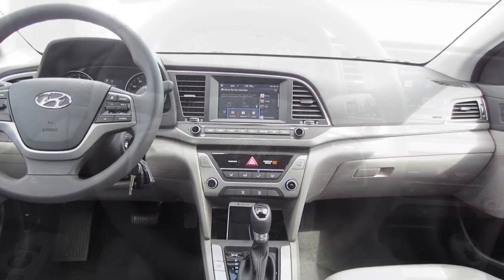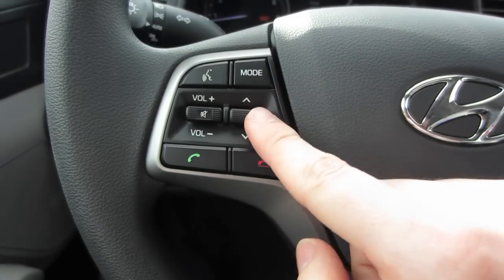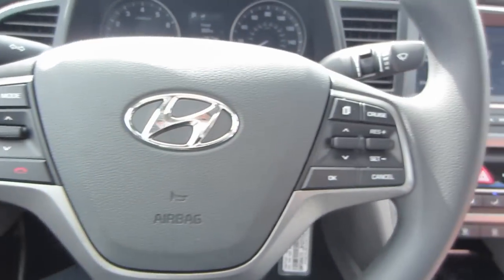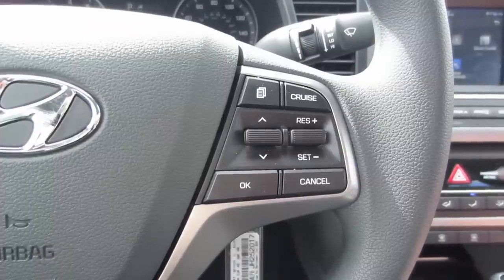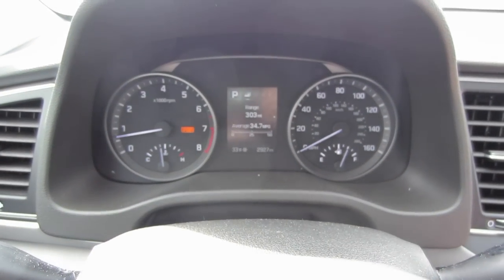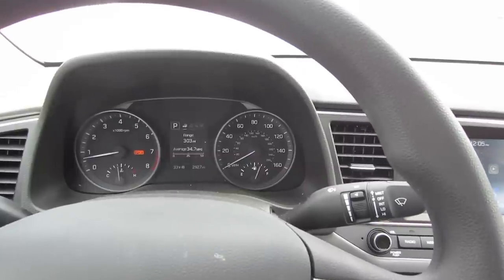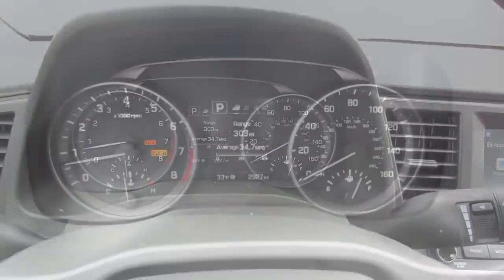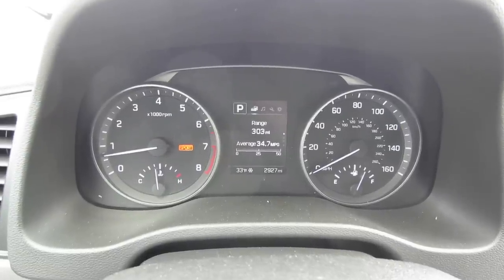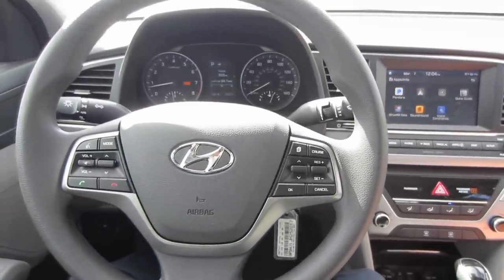Let's take a look at the steering wheel — good size with the Hyundai logo right in the center. You get a number of buttons: on the left-hand side, a volume rocker, a knob to control the track or channel, and a mode button that switches between radio, Bluetooth, etc. On the right-hand side, you get your cruise controls. That button on the top left-hand corner adjusts the center display inside the gauge cluster. There are two nice-sized gauges and a small screen right in the center. The screen is easy to see while driving, with a number of menus giving you information about the vehicle. I found this setup really easy to use and only took a couple of seconds to figure out — a big plus for Hyundai.